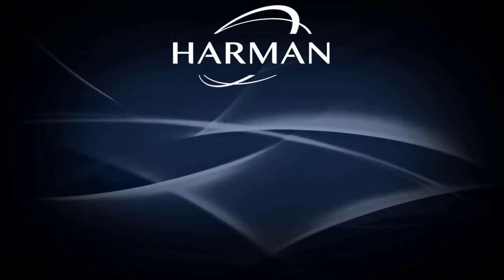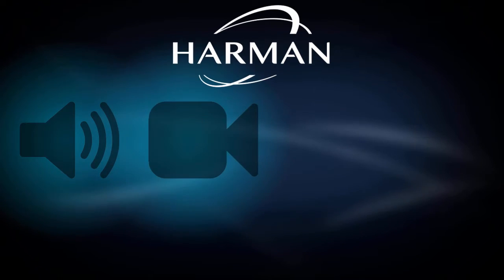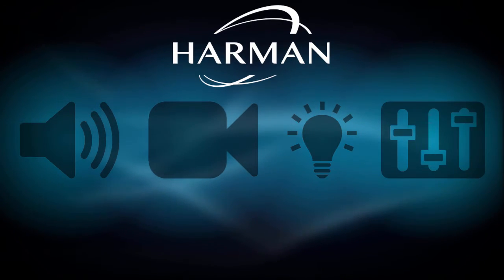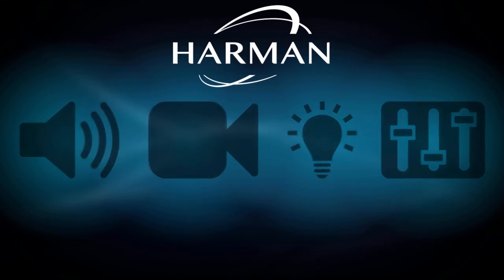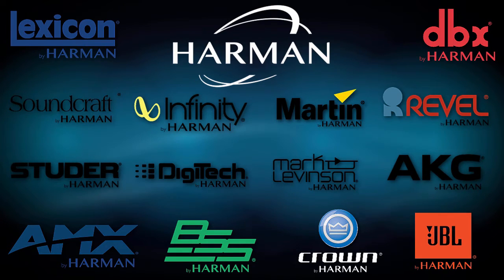Harman International is the world's largest manufacturer of premium audio, video, lighting, and control products. Harman owns several brands, each of which offers several product families. Oftentimes, these products combine together to form a powerful system solution.